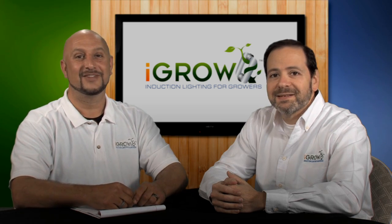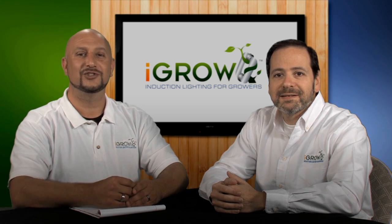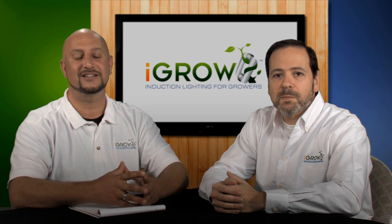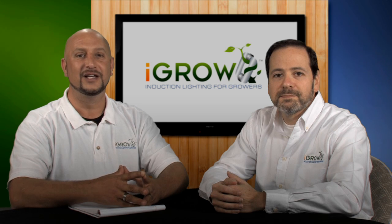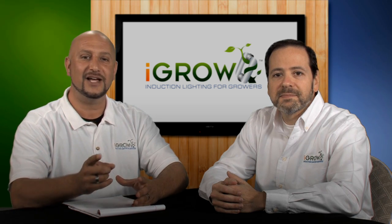Thanks, Eric. And thanks to everyone watching this video. For more information or if you have any questions, please contact us at igrolights.com. And make sure to follow us on Twitter at igrolights. Keep passing these videos on.